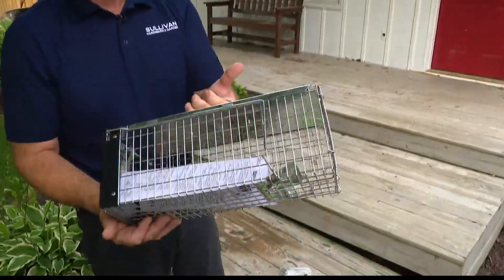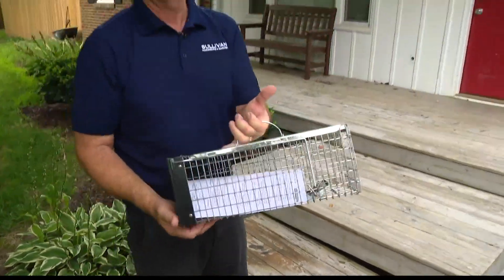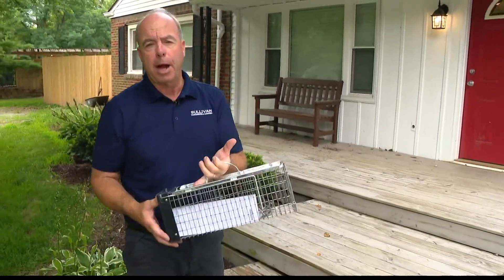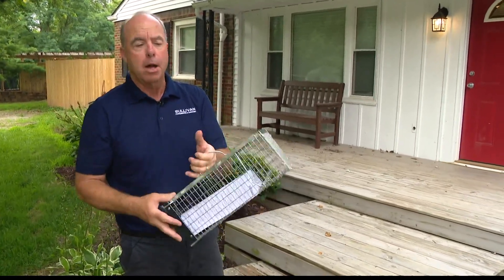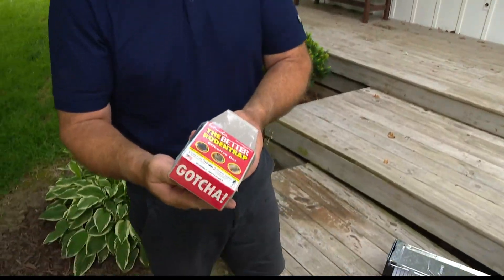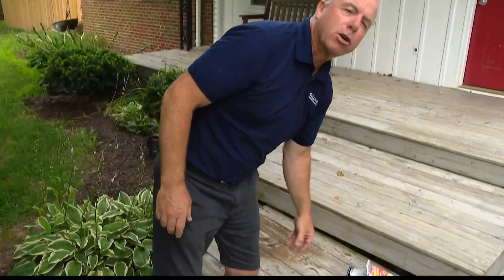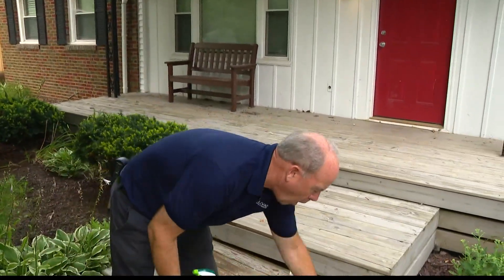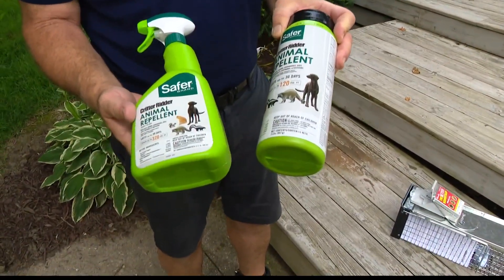Chipmunks are probably easiest to control by using a live trap. Then the question always is, what do you do with it? You drive it away from your house three miles, blindfold it, spin around three times, get in the car and get out of there. You can also use a rat trap with a little peanut butter on it — that takes good care of them. There are repellents for squirrels and chipmunks as well.